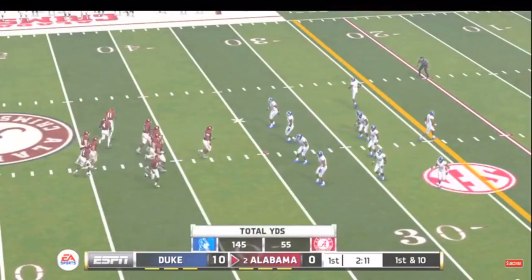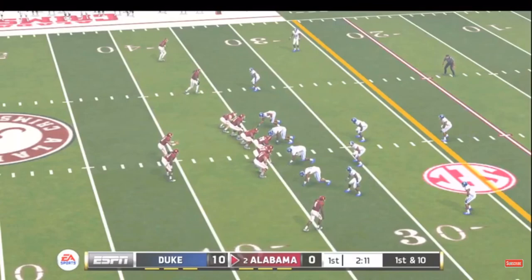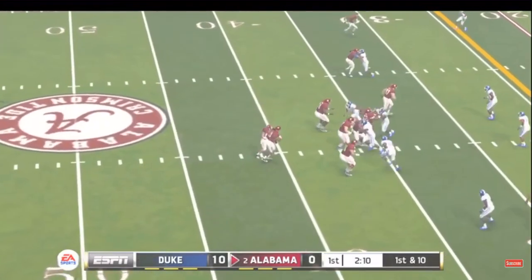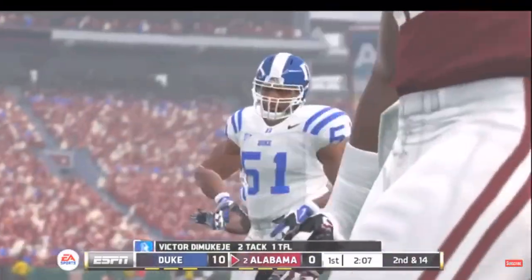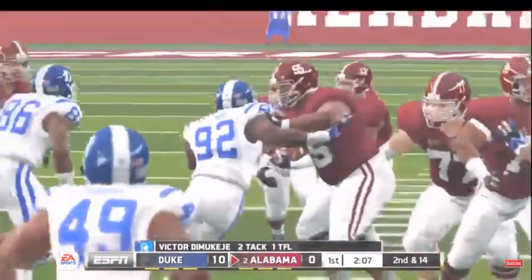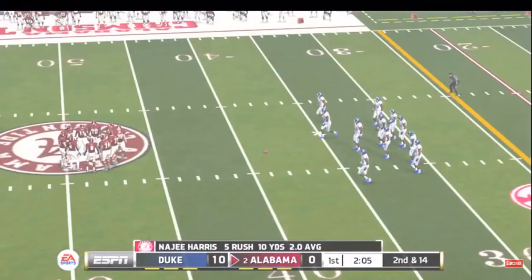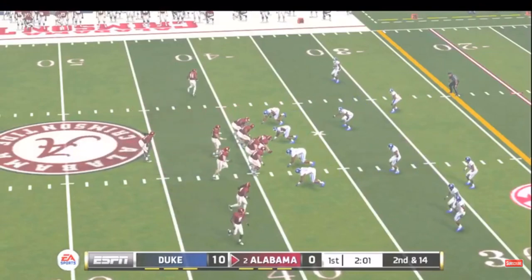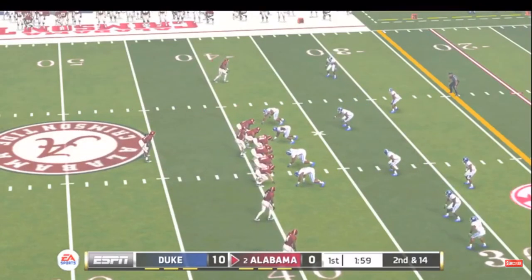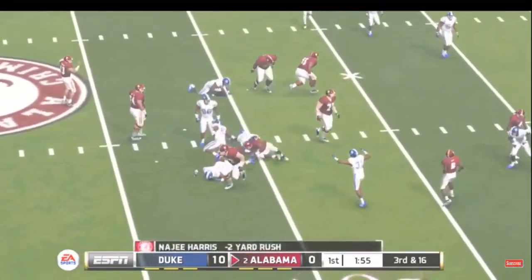From the 35-yard line — first down. They bring him down in the backfield. That is just a great play getting into the backfield. This guy is so quick that the ball carrier never had a chance. And this play is number eight on the drive. They got him for a loss.